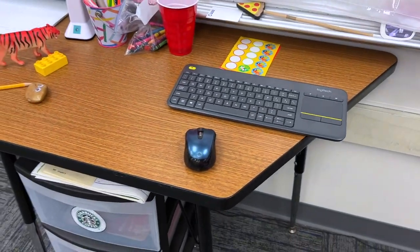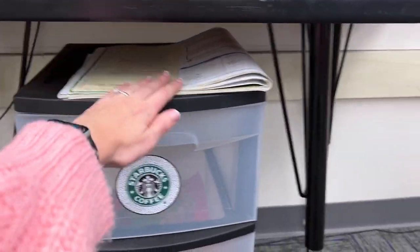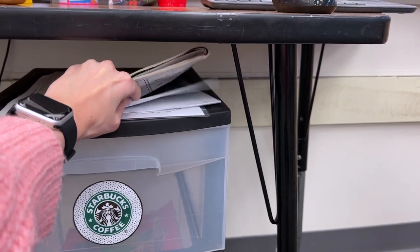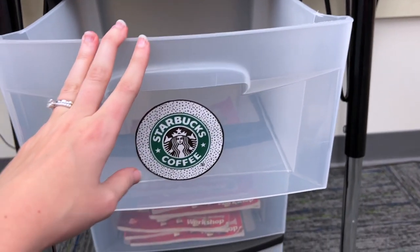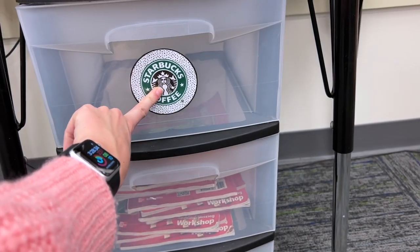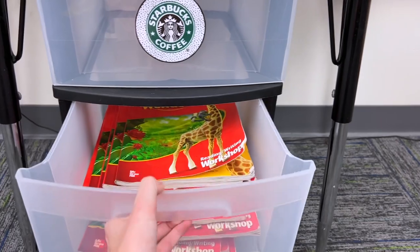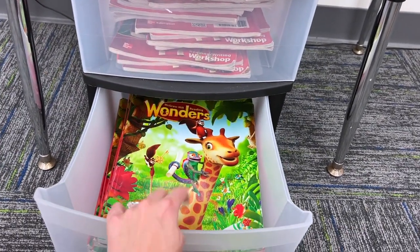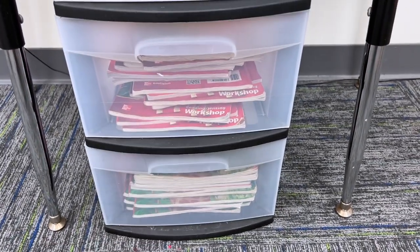I also have our pizza pointer that I got from the Target Dollar Spot — we use that anytime we're pointing to the calendar. Behind the calendar live the birthday sunglasses that my students wear when we sing to them on their birthday. Moving to underneath the teacher table, I have a three-tier drawer. On top always lives my math curriculum book and my example math workbook. I also keep our Wonders Writers Workshop and the literature anthology books right here so they're easy for students to access, and when we finish a unit I swap those out.